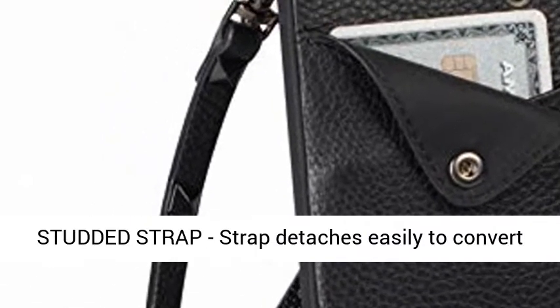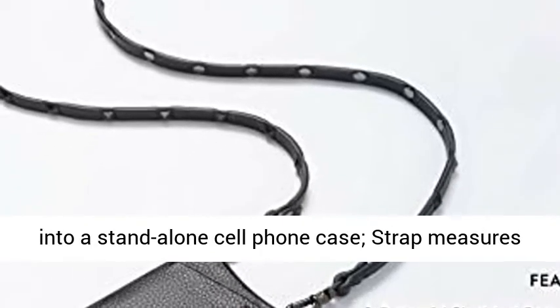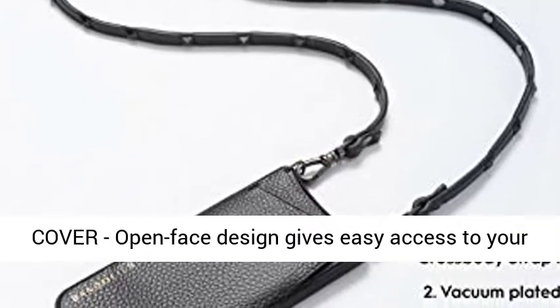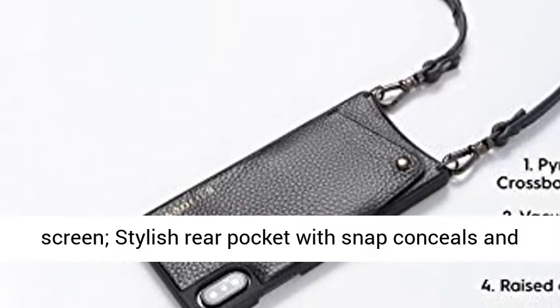Crossbody pyramid studded strap detaches easily to convert into a standalone cell phone case. Strap measures 52 to 26 inches when attached. Open face with snapback cover — open face design gives easy access to your screen.